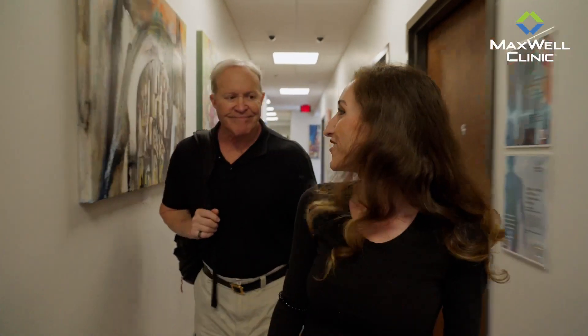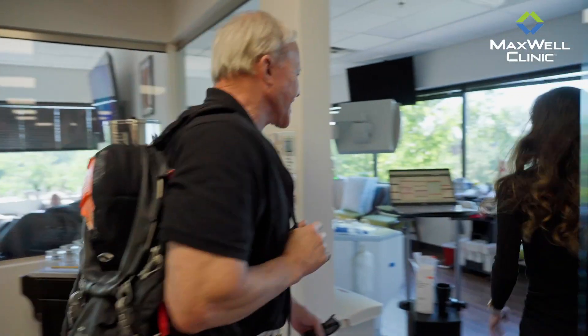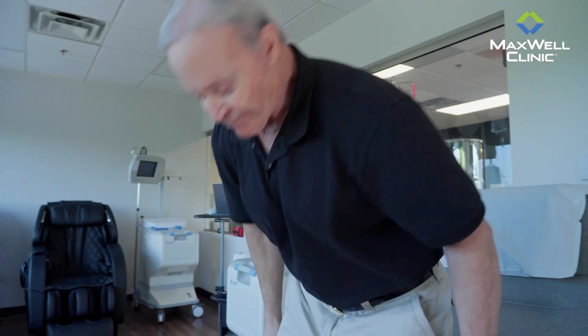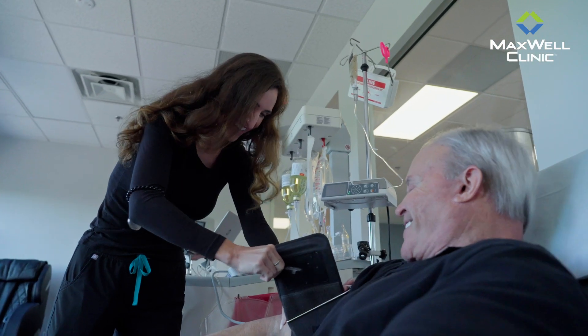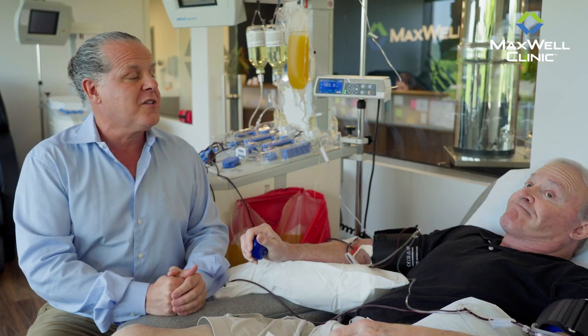George is one of those humans that is proactive with regard to his health care. He already understood the benefits of Plasma Exchange. He'd heard quite a bit about it and he's going like, hey, this could be really good for me in his course to optimize his health and performance, but is also dealing with some substantial issues.